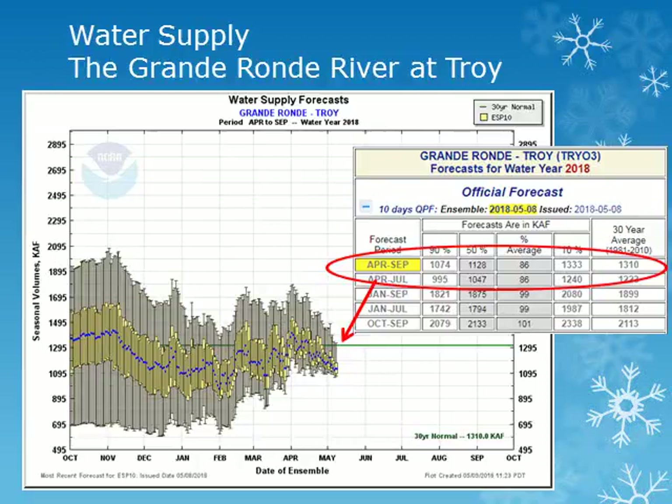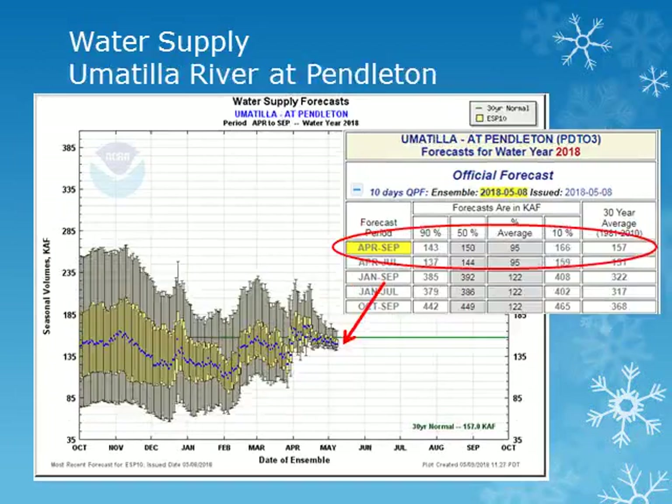The forecast volume of water, the blue dot, for the Grand Ronde River near Troy is expected to be about 86 percent of normal. This value has decreased slightly from the 98 percent of normal seen at the beginning of April. These forecasts take into account the expected precipitation for the next 10 days, then normal precipitation throughout the rest of the period. For the Umatilla River at Pendleton for the period April through September, the volume forecast is at 95 percent of normal.